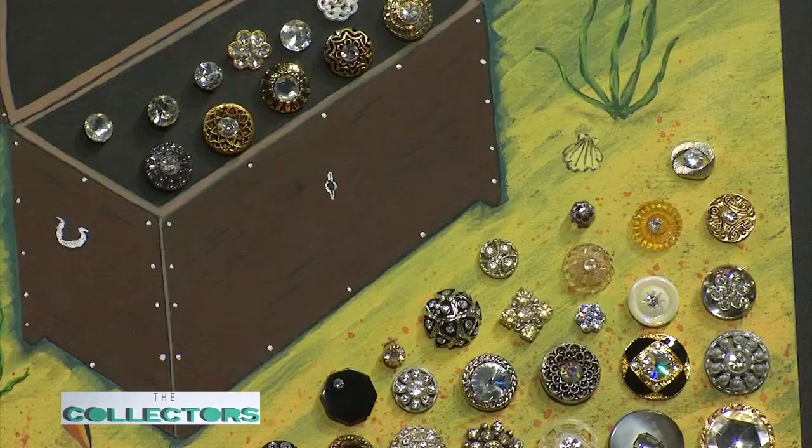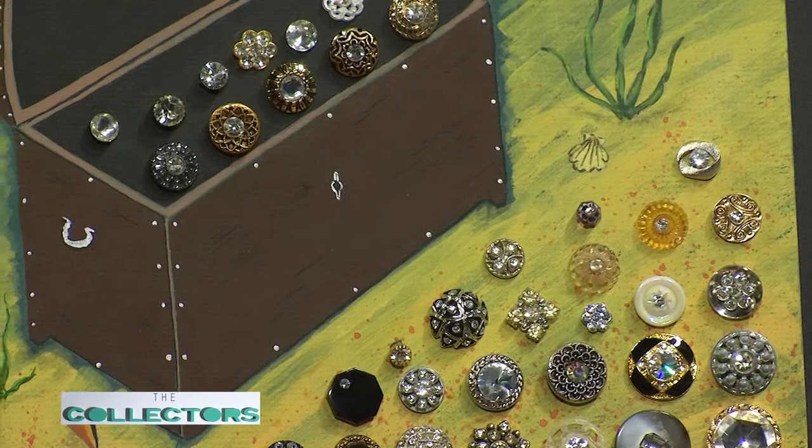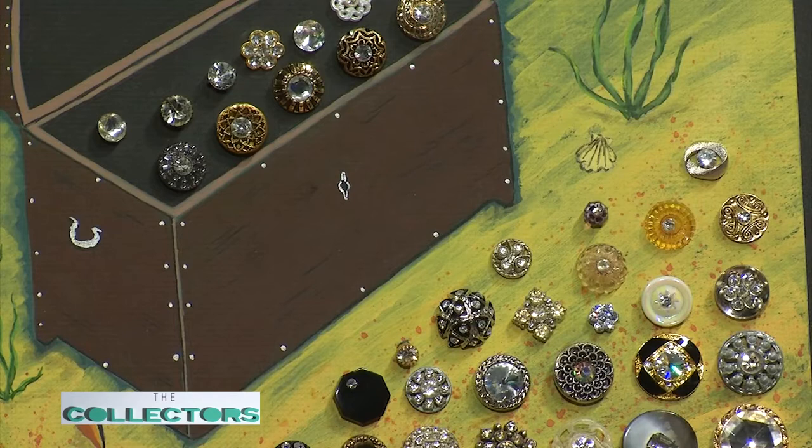These are paste buttons — fake glass, really. In those old button jars you'd find a lot of paste buttons. This is probably one of my most popular boards — it's glittery, and kids still love it; everyone loves the shine of a paste button. They look like real jewels. We put them inside a treasure chest — my husband paints, so he does the backgrounds. He makes buttons too; he does beautiful buttons.